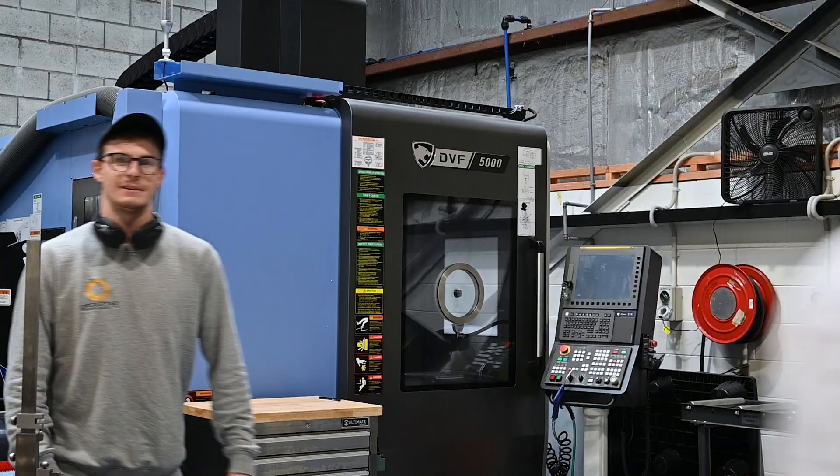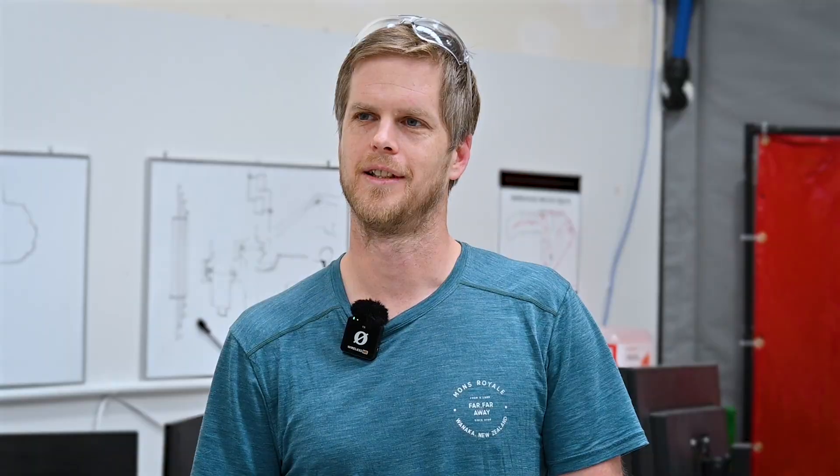Everyone here is really easy to work with, very interesting work, something different most days, and working towards something quite cool.